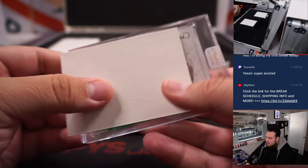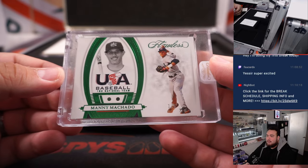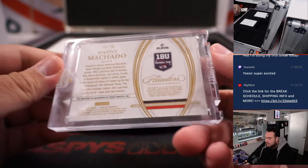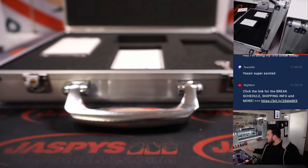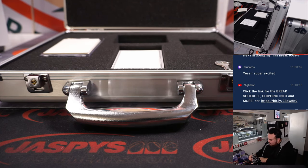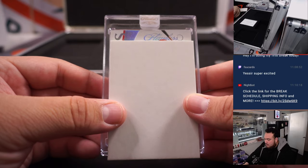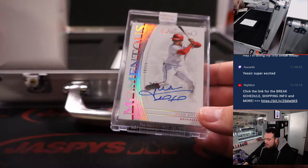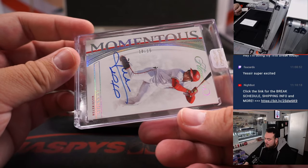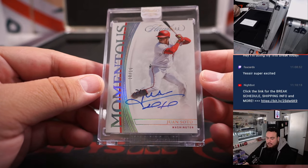First up we got a Manny Machado, 1 out of 5, double emerald USA Baseball — and again these are all going to the USA Baseball teams they're currently on, so that's a Padre. Padres is Joe. Juan Soto, Momentous Autographs, 2 of 15 — and that is still Washington Nationals Juan Soto, so that's going to go to Zachary and the Nationals.